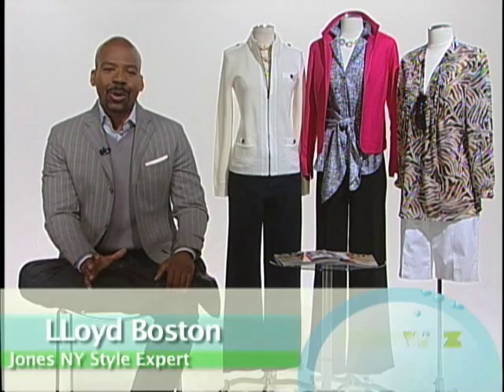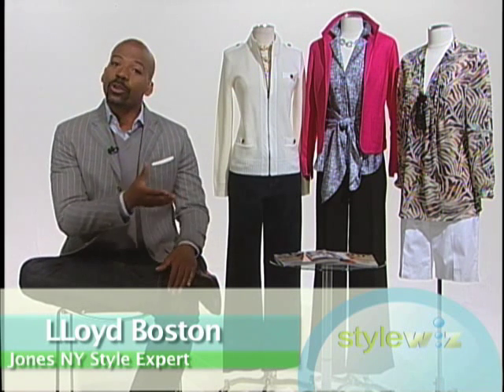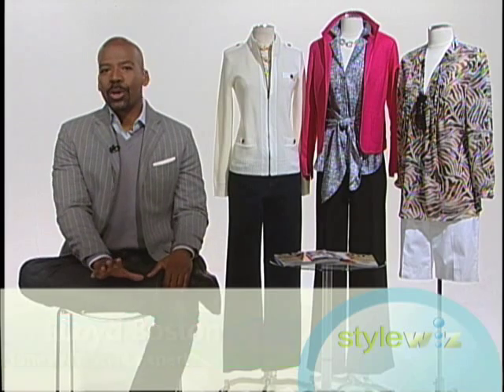Hey everybody, I'm Jones of New York style guy Lloyd Boston here to give you some easy ways to update your spring wardrobe without breaking the bank. One of the simplest ways to do it is investing in one key piece and being sure you can work it three different ways. I say the updated cardigan is a great place to start.